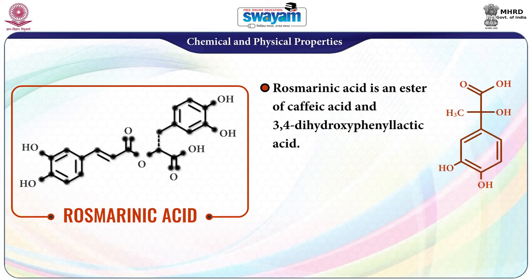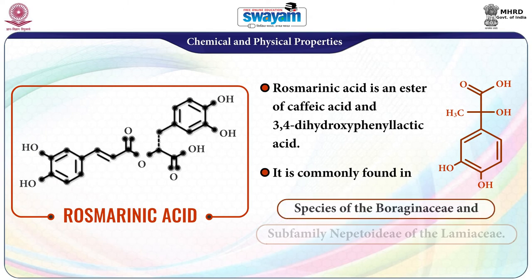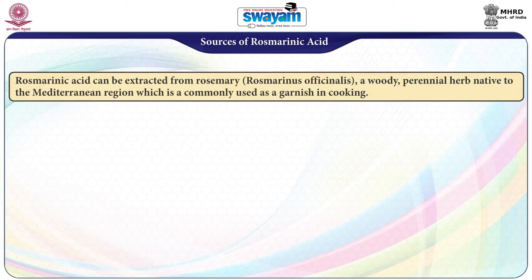Rosmarinic acid is an ester of caffeic acid and 3,4-dihydroxyphenyllactic acid. It is commonly found in species of Boraginaceae and the sub-family Nepetoideae of Lamiaceae. Rosmarinic acid can be extracted from rosemary, whose botanical name is Rosmarinus officinalis, a woody perennial herb native to the Mediterranean region commonly used as a garnish in cooking.